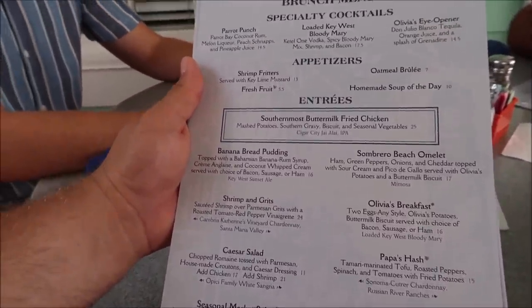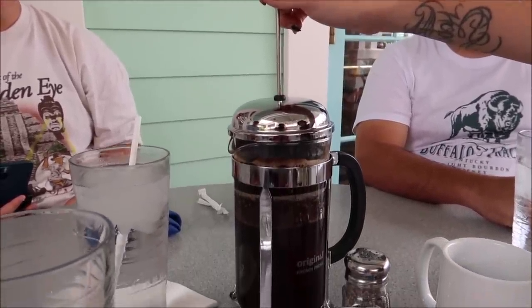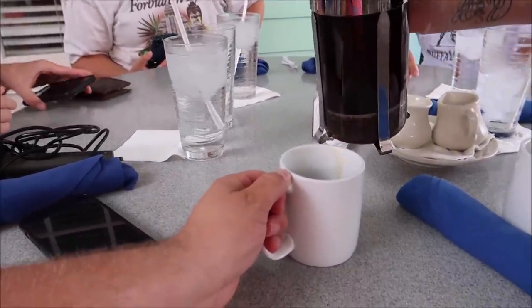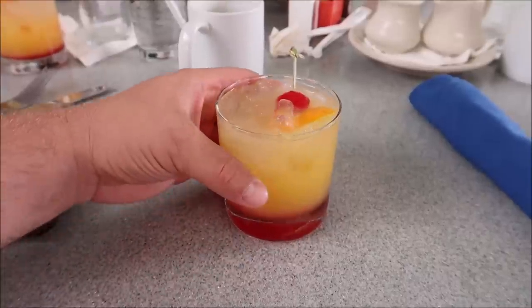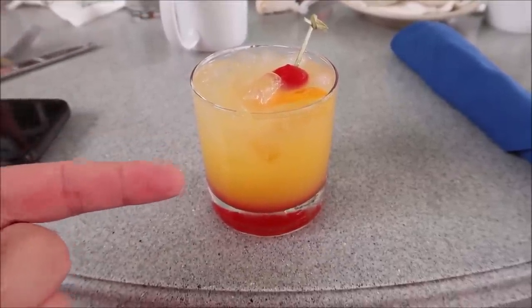Maybe Papa's hash and some banana bread pudding. Let's press that pot right there. He said it's not a plunger, it's a presser. All the way down - there you go. A spot of coffee. This is going to be some good coffee right there. We decided on getting all of the appetizers, so we've got some oatmeal brulee, the shrimp fritas, and we've also got the fresh fruit. Sean got the soup of the day - I can count on him for the soup.